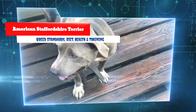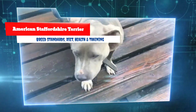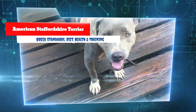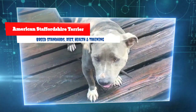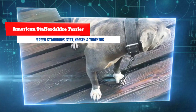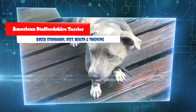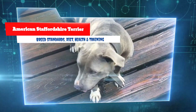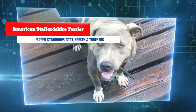A bored American Staffordshire Terrier is a destructive one. Plenty of exercise and stimulation is key to maintaining the integrity of a home's furnishings. This breed loves to chew, so leaving plenty of bones or rawhide around the house can protect shoes, sofas, and table legs from a bored Am Staff.